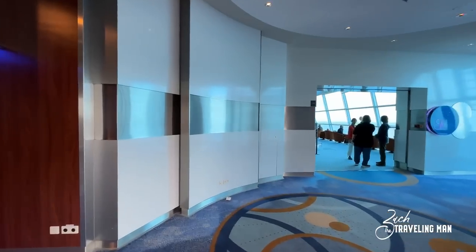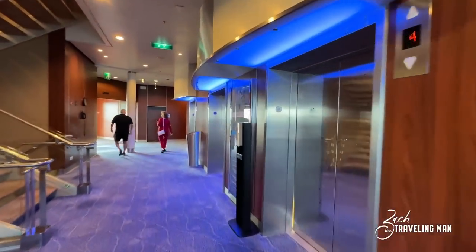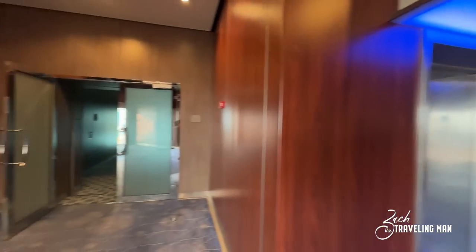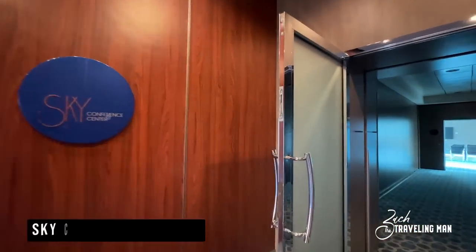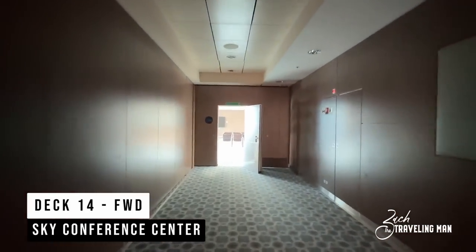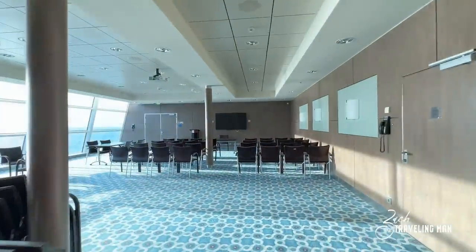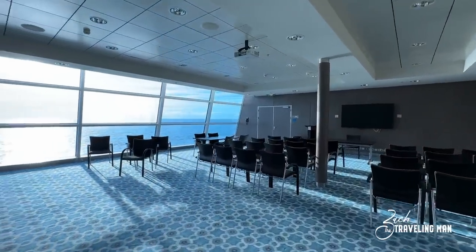Back at the main elevator bank here on Deck 14 forward, just outside the Sky Observation Lounge — the entrance is on the starboard side — on the port side is the Sky Conference Center. The Sky Conference Center is conference space, and Celebrity features conference space on just about all of their ships. There's plenty of space for a seminar or conference, with great views out the window overlooking the ocean.